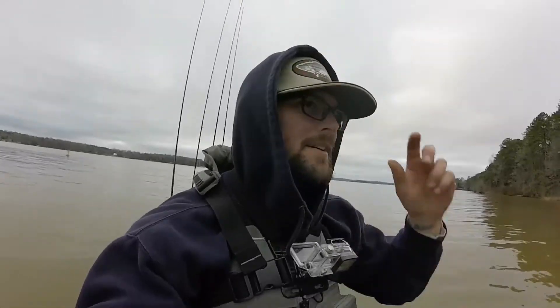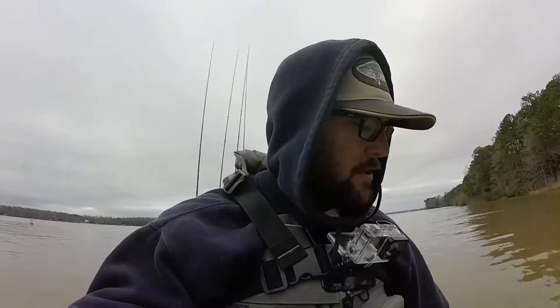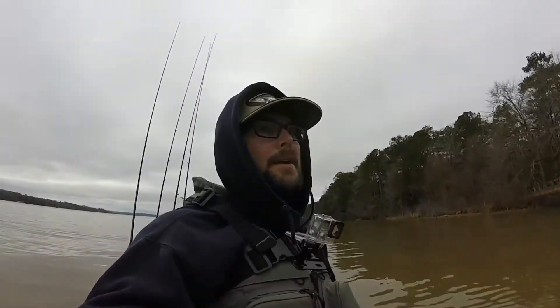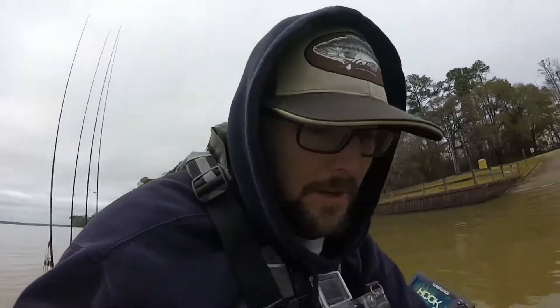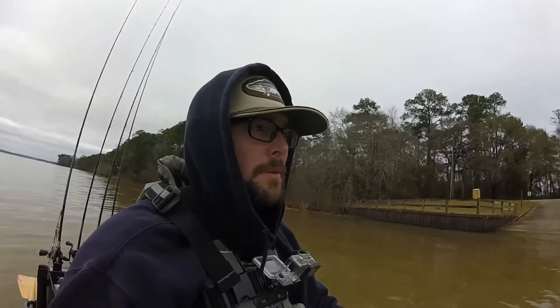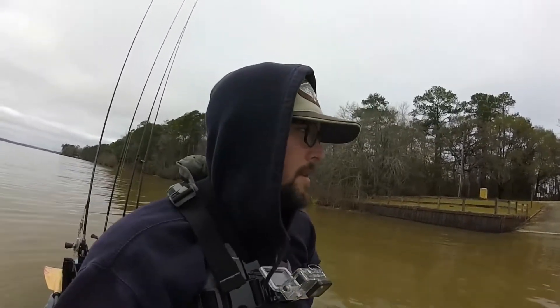This is gonna be kind of a first-of-the-year redemption. I just came off a tournament from Seminole where I zeroed. I fished a flint, had one bite, lost it. It was high and super muddy — muddier than this. Right here you probably have about three or four inches of visibility, which is my kind of fishing. I'm not really comfortable doing it offshore, so we're gonna try and work on that today.